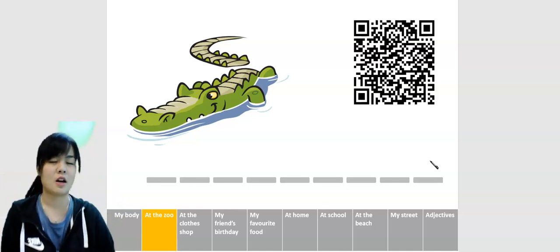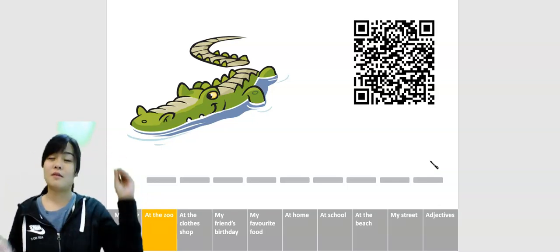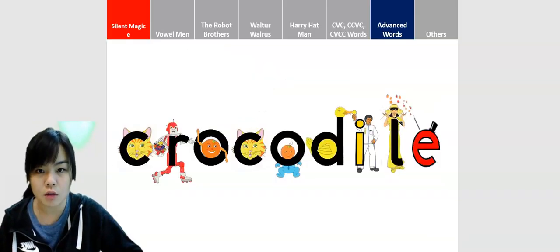That means there are not many complicated stories in the word crocodile. So if you're able to stretch those sounds out, the word crocodile will be easy peasy. Let's see. The word. Here we go.